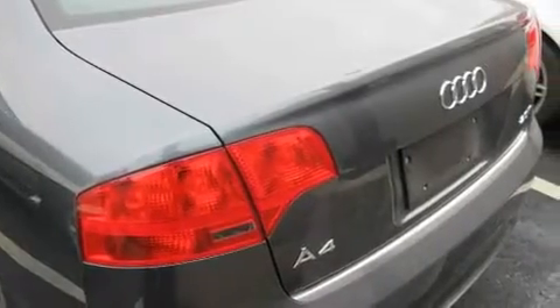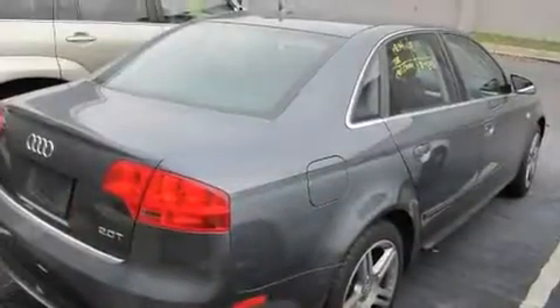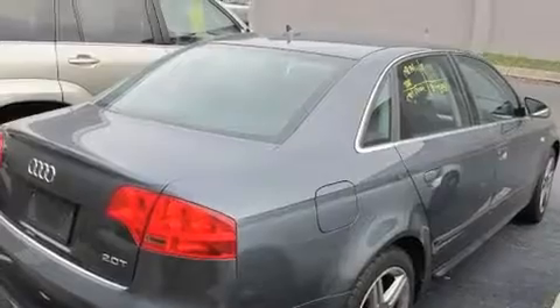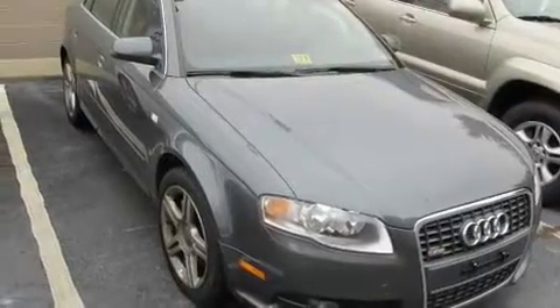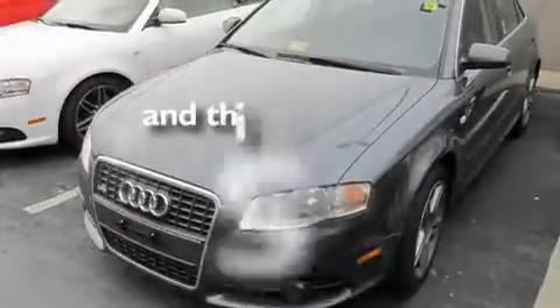Its top features include a multifunction display, air conditioning with automatic climate control, cruise control, a CD player, a leather-wrapped steering wheel, a passenger-side vanity mirror, a security system, traction control, a split-folding rear seat, and this vehicle has less than 39,000 miles.